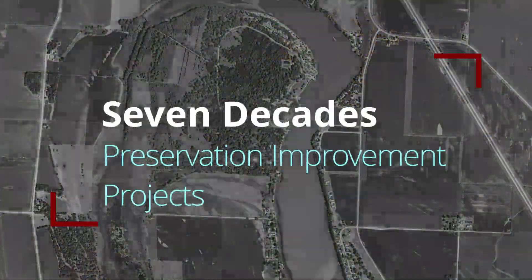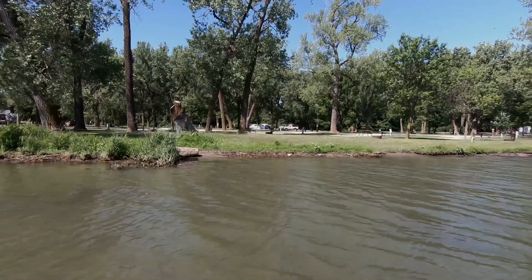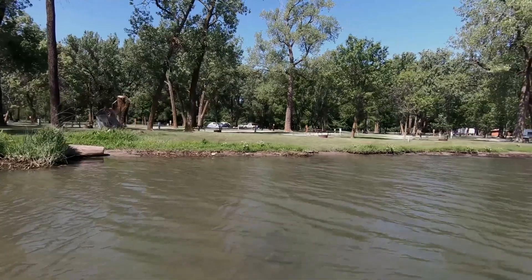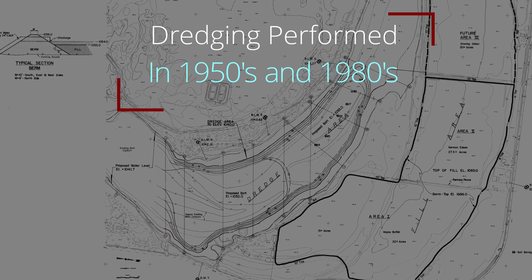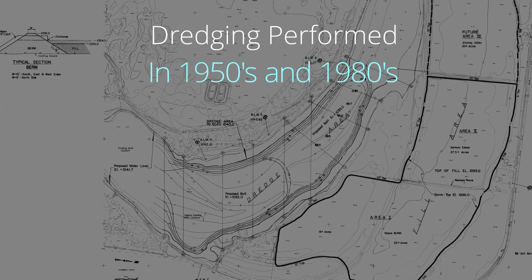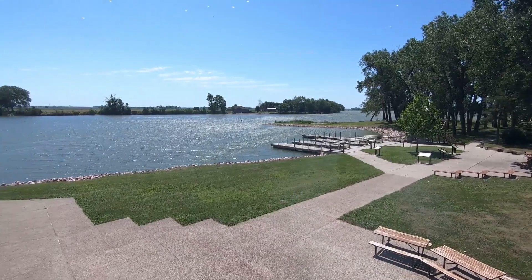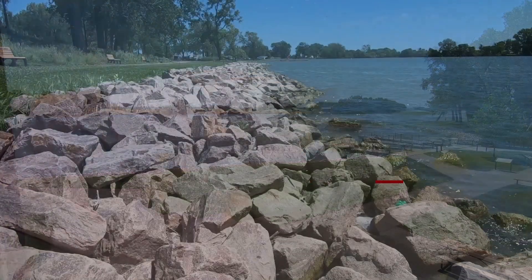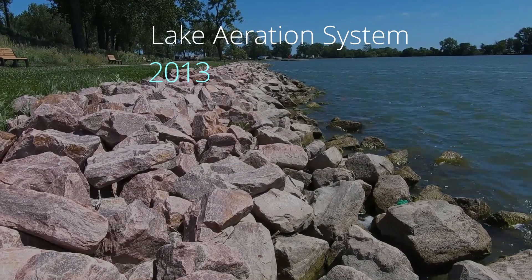Since the 1950s there have been numerous preservation and improvement projects undertaken to protect and enhance the lake and its value to the community. In both the 1950s and the 1980s portions of the lake were dredged. More recently, in the last 10 years, efforts were started to make significant improvements to Blue Lake. In 2013, the lake aeration system was upgraded to prevent fish winter kills.